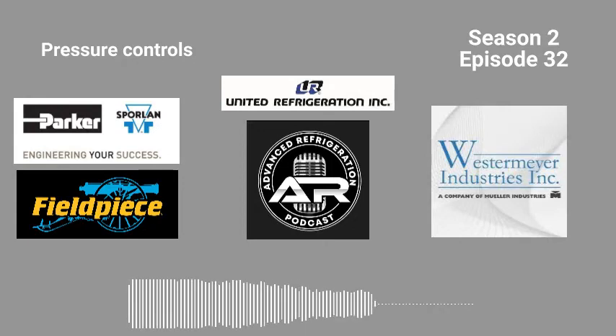This episode is brought to you by FieldPeace. FieldPeace's next generation of vacuum pumps will cut down on evacuation time and make oil changes on the fly a breeze. They are lightweight, durable, and feature four inline ports plus a large oil reservoir. Get pumped about these three new FieldPeace vacuum pumps available at distributors now. Learn more at FieldPeace.com or follow us on social media at FieldPeace Products.